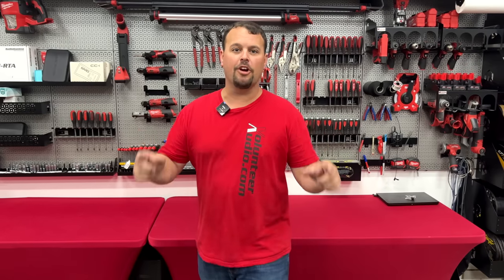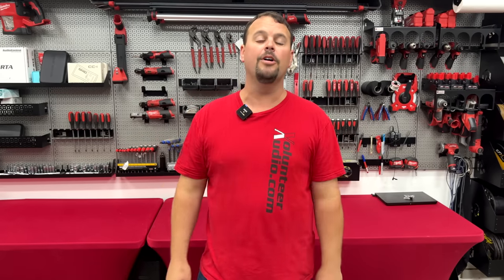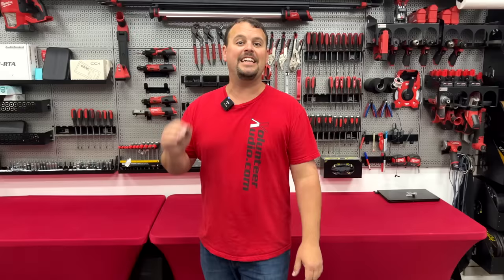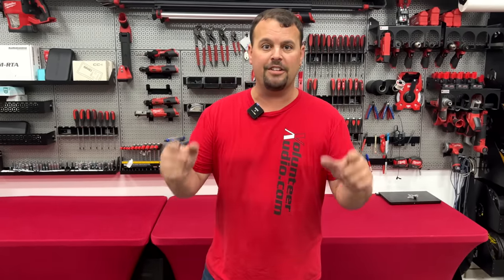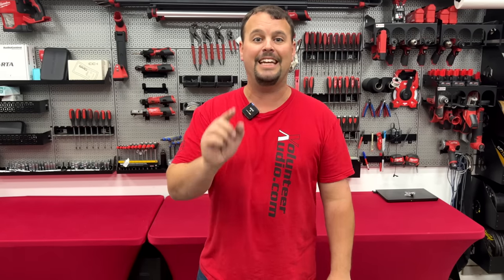Hello, I'm Jay, owner of Volunteer Audio in Oliver Springs, Tennessee, and I've got some amazing news. Soundstream Reserve has released their latest radio. It's called V2, and it is the end-all of all Harley-Davidson radios because it has every feature you've ever asked for. You're going to want to watch the rest of this video as I go over these features in detail.